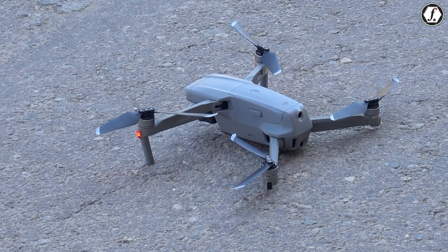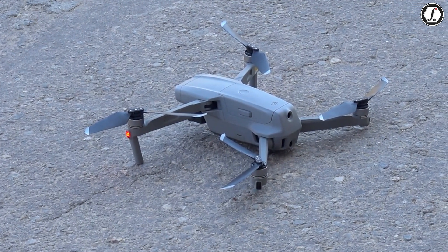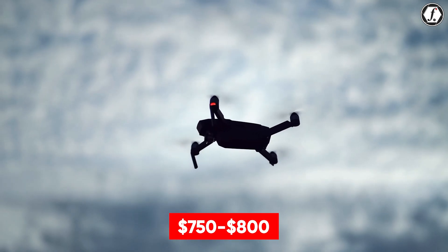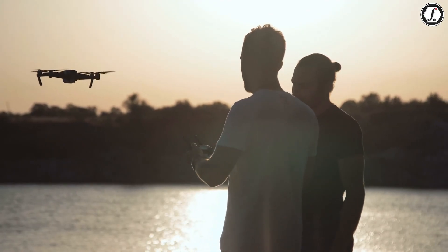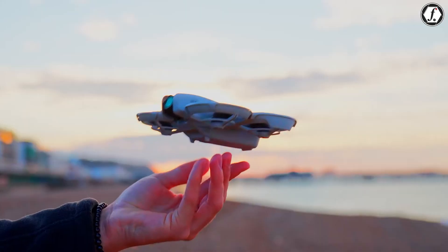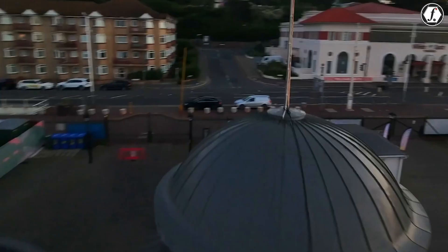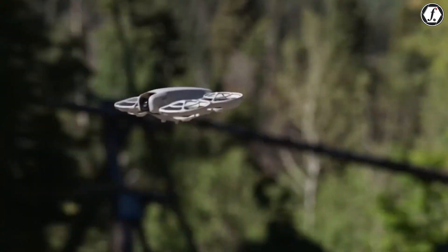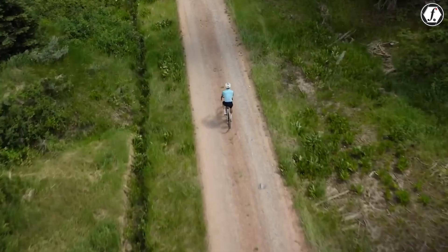The Mini 5 Pro is expected to maintain a price point similar to its predecessor, around $750 to $800, positioning it in the premium compact drone segment. While the DJI Flip's exact pricing remains unknown, its feature set and target market suggest it might be priced more moderately, potentially filling the gap between entry-level and high-end models in DJI's lineup.